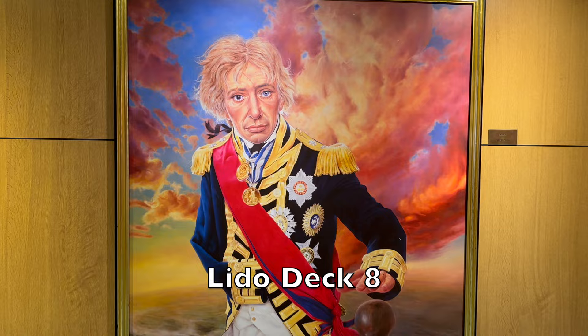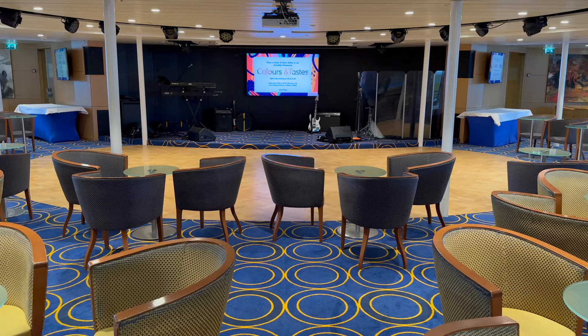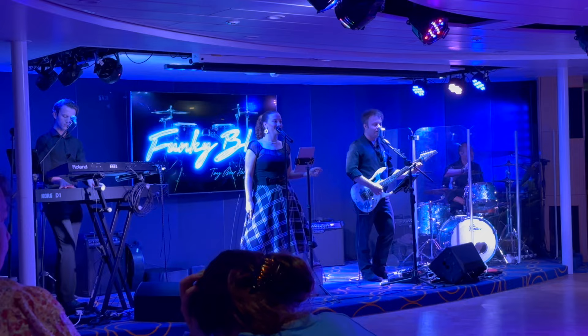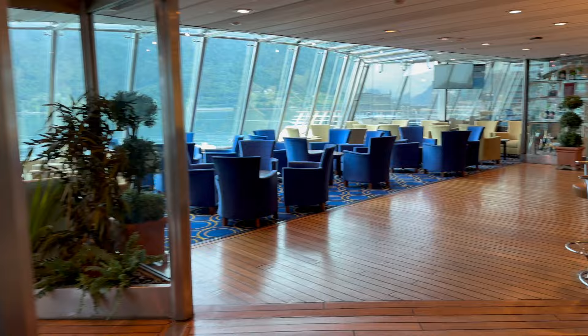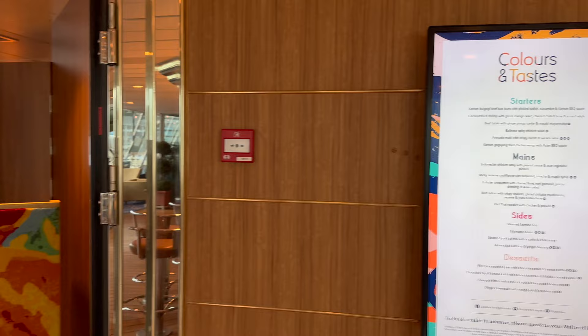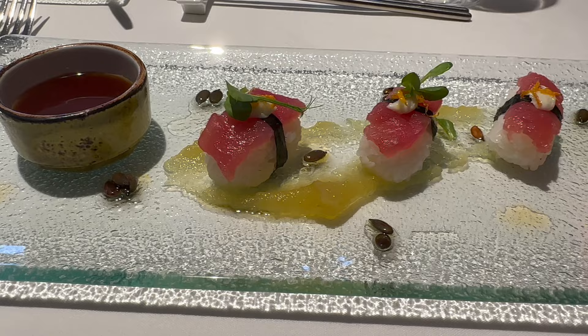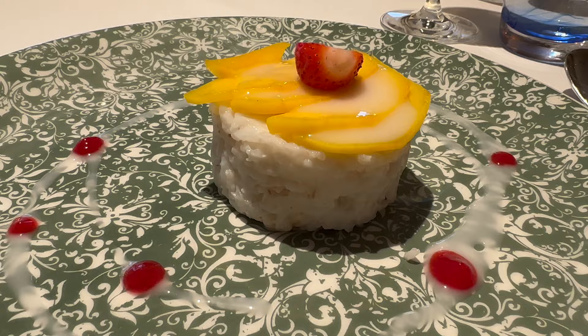Lido Deck 8. The Lido Lounge is the Balmoral's secondary performance space, and this is used to host everything from dance lessons to evening concerts and even trivia contests. Our cabin was just a minute or two's walk from this lounge, so we often caught the house band Funky Blue in here during the evenings. The lounge continues through to the Lido Bar, and bar service is available in the lounge, bar area and at the tables outside overlooking the pools. To one side of the Lido Bar is Colours and Tastes, the other speciality restaurant on Balmoral — the brightly coloured decor perfectly sets the scene for the brightly coloured menu in this Asian fusion restaurant. Another recommendation from me.